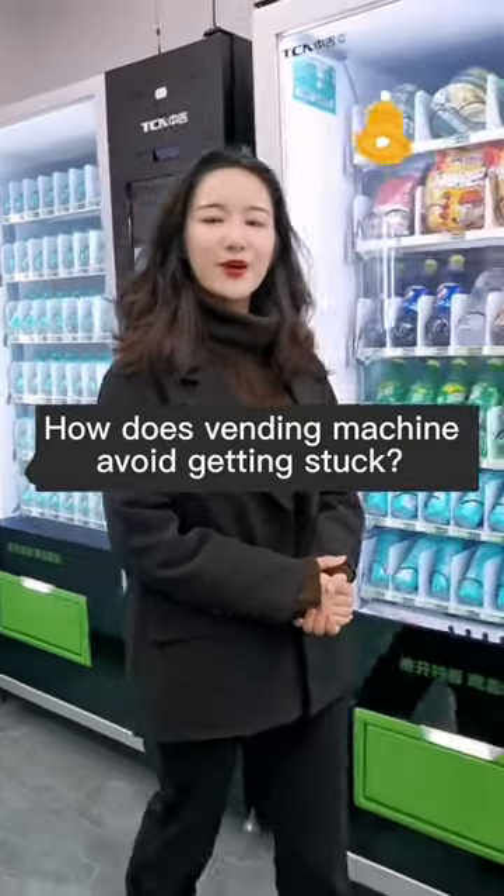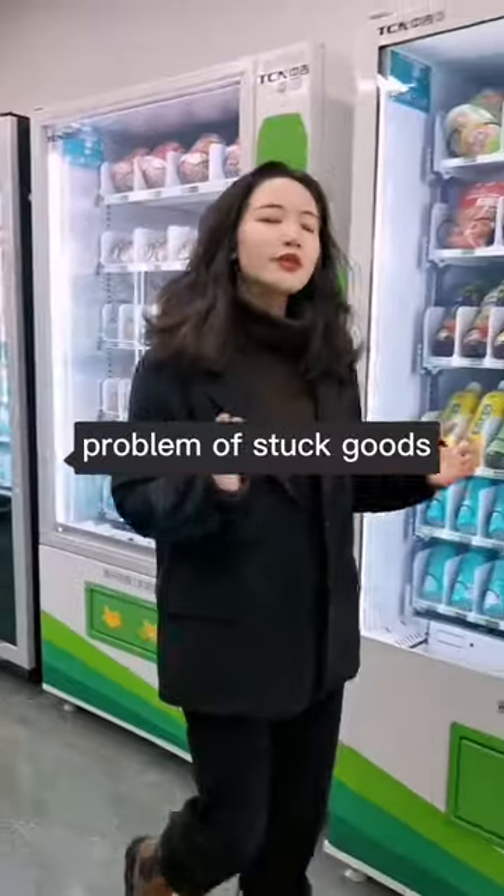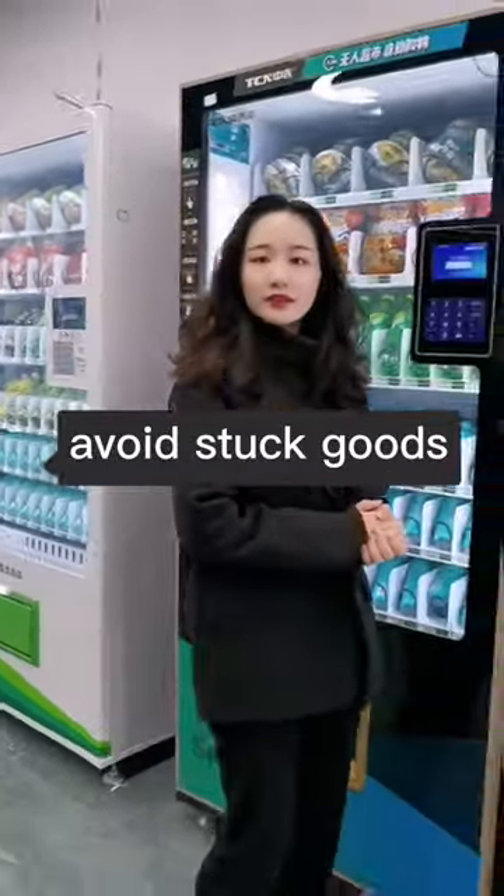How does a vending machine avoid getting stuck? We have already understood the problem of stuck goods in vending machines, so how can operators avoid stuck goods?